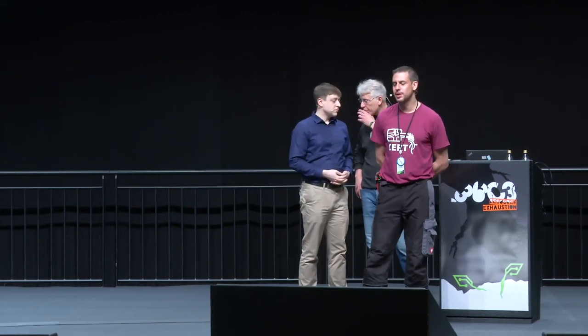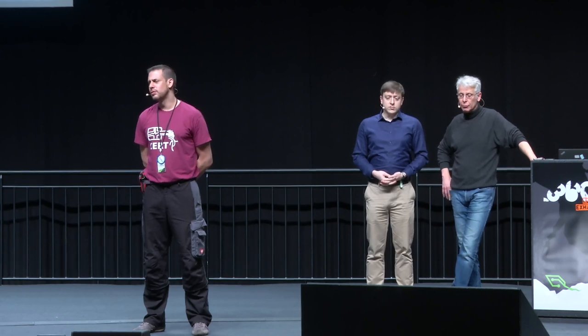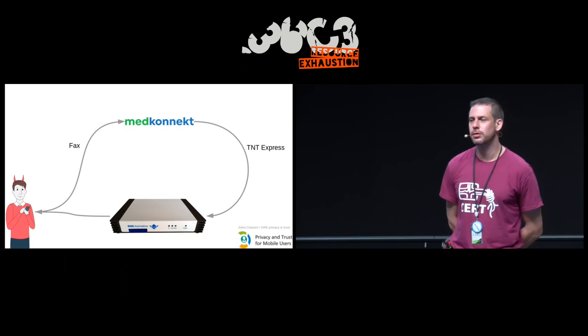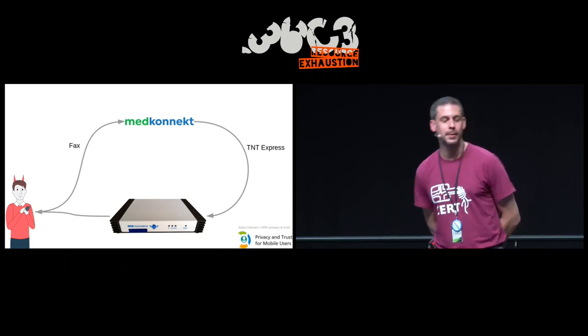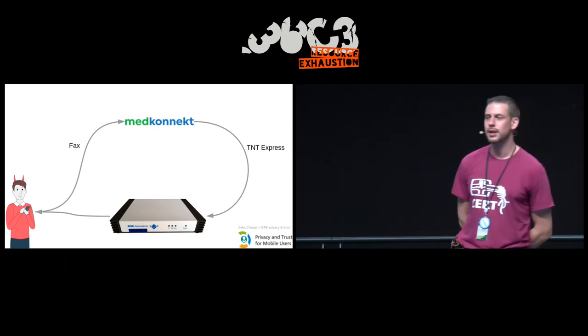You could accuse us of only having looked at part of the technology — the centerpiece called the connector, this device which links doctors' practices with the telematics infrastructure. To look at it more closely, you have to order it — normally only available as a package costing about 2,000 euros. But we found a supplier that sells the connector individually, via a simple fax to the company. After three months delivery time, it arrived via TNT delivery chain.